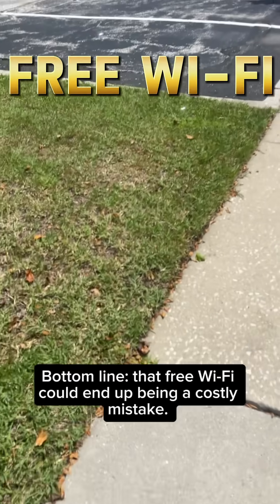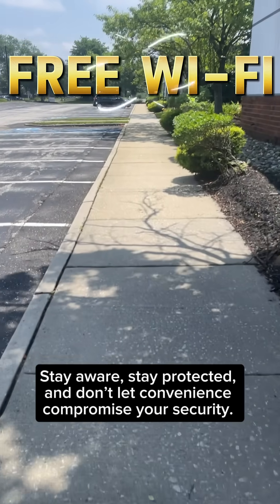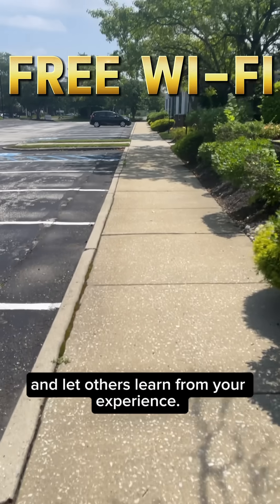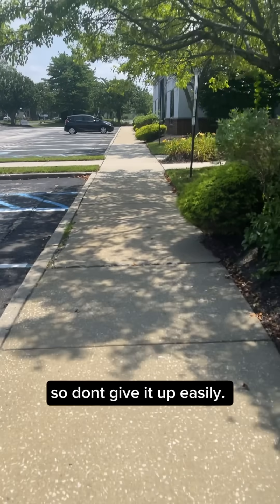Bottom line, that free Wi-Fi could end up being a costly mistake. Stay aware, stay protected, and don't let convenience compromise your security. Comment below if you have ever been a victim, and let others learn from your experience. Remember, your data and your data privacy is your responsibility, so don't give it up easily.